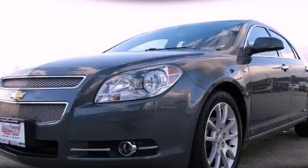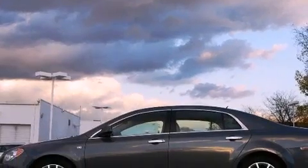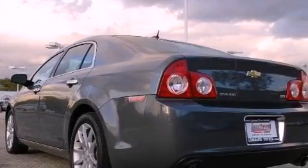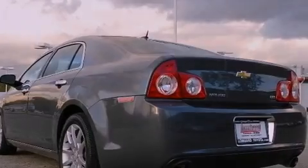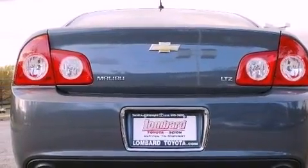This is a 2008 Chevrolet Malibu. It has a 3.6-liter six-cylinder engine and an automatic transmission. Its top features include adjustable driver pedals, heated seats, cruise control, a premium audio system, leather seats, and aluminum wheels.